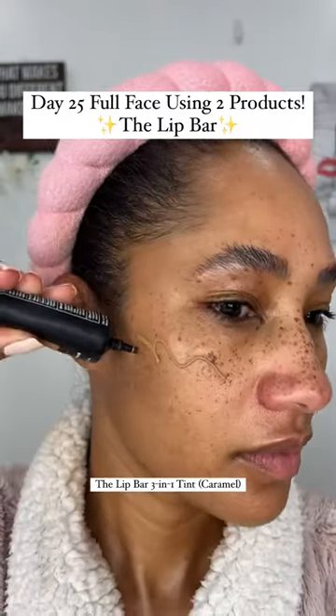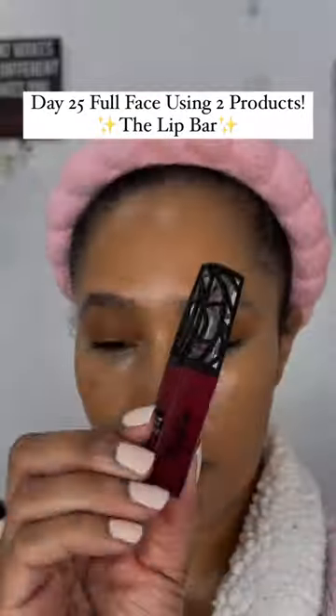The Lip Bar 3-in-1 has been a favorite of mine for a very long time. This is the shade Caramel, and as you can see, it just blends into the skin like skin. It's so beautiful.